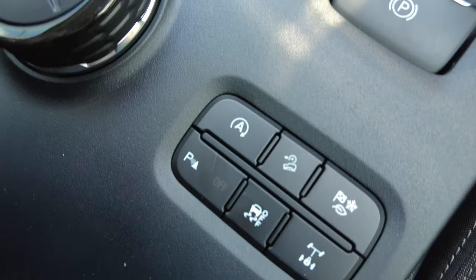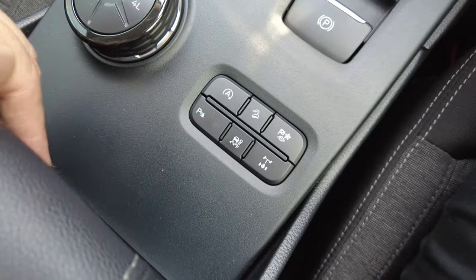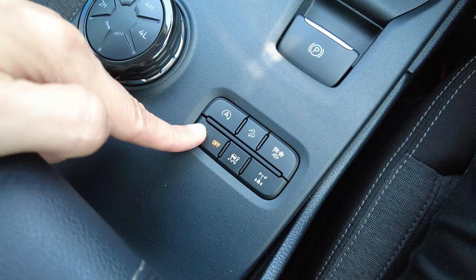If beeps annoy you off-road, this tip's going to be helpful. Look in your center console area for a little P button — give that button a press when you're off-road and it'll eliminate those annoying beeps when you're going through tight tracks.